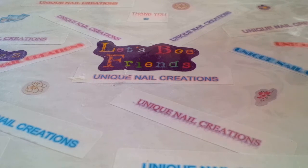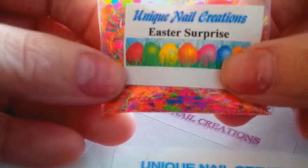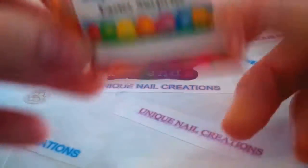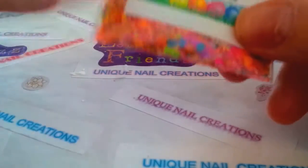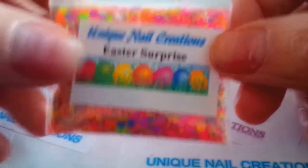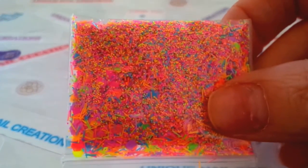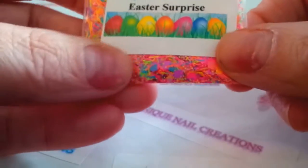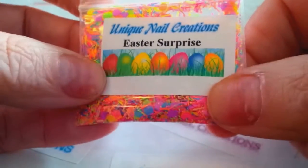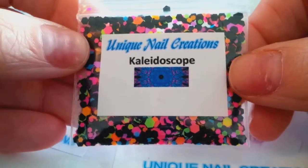First, I have four new mixes that I added last night. This one's called Easter Surprise — it's a bunch of neon tinsel and fine mix neon dots. I'm not sure if this is focusing; I'm not used to the lighting here yet. There's also some hexis and stuff in there, so that one's called Easter Surprise.